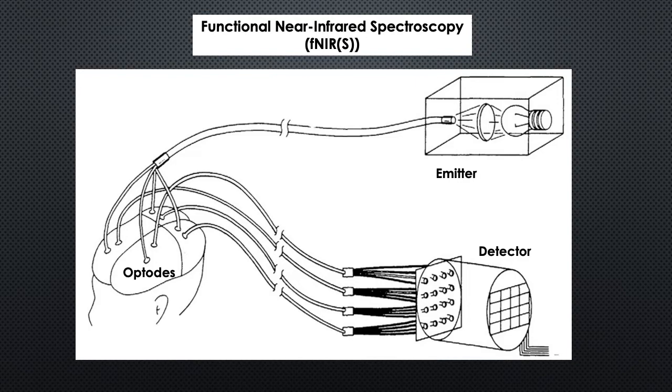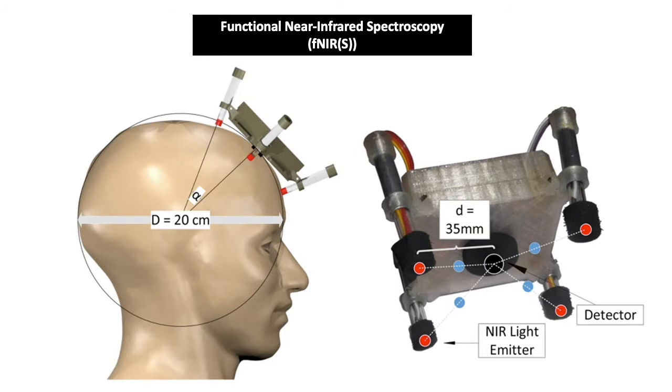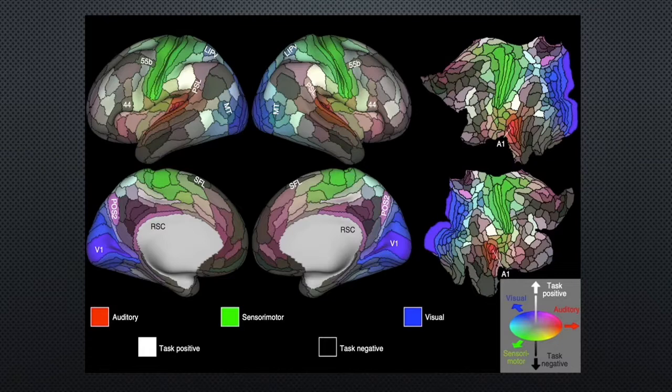Another game-changing technique is functional near-infrared spectroscopy, which is based on the concept that active sites in the brain see an increase in oxygenated blood level. This change can be measured using the phenomenon that near-infrared radiation is absorbed more by oxygenated blood compared to deoxygenated blood. During the spectroscopy, near-infrared waves are passed through the skull using a wave emitter and are detected using an optode.